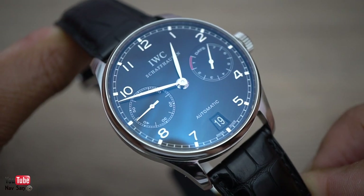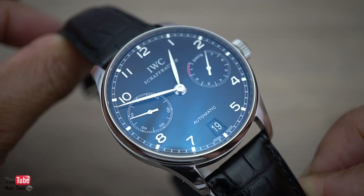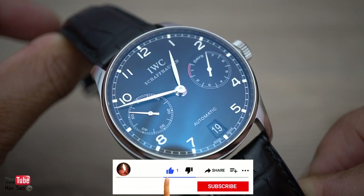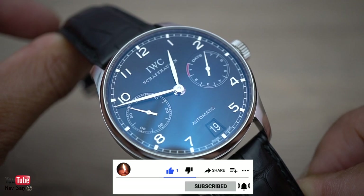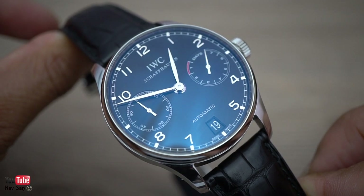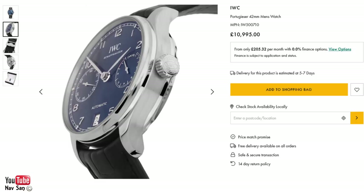I've owned this watch for almost 18 years. This is the first time in almost two years I've actually held it in my hand. I think one of the reasons is the cost of watches, especially these Swiss high-end watches, are becoming so expensive. This one now, if I was to buy again, is almost £11,000 — I believe it's £10,995 — which is a lot of money.